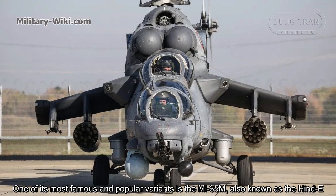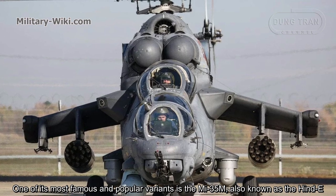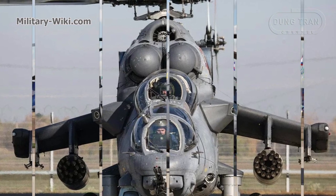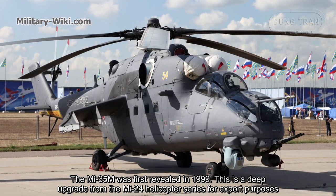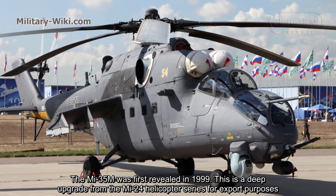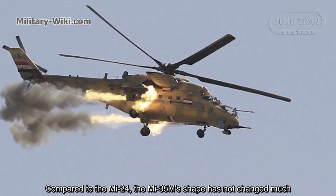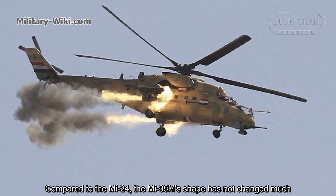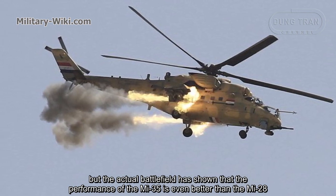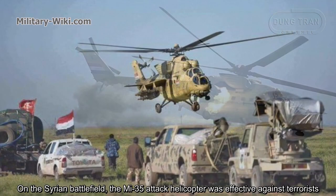One of the most famous and popular variants is the Mi-35M. The Mi-35M was first revealed in 1999. This is a deep upgrade from the Mi-24 helicopter series for export purposes. Compared to the Mi-24, the Mi-35M's shape has not changed much, but actual battlefield experience has shown that the performance of the Mi-35 is even better than the Mi-28.